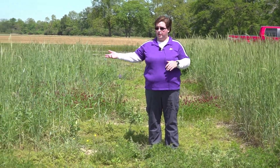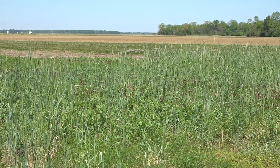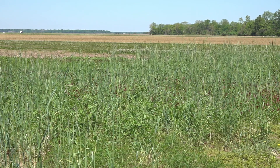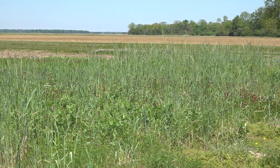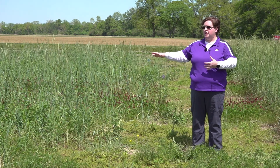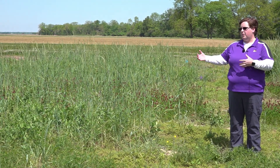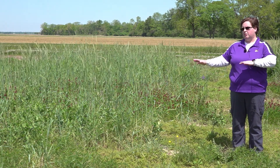Here to my right we have areas that have been planted into a variety of legume cover crops and overseeded with cereal rye. This area has actually been planted using broadcast methods, and so what you can see is that we do have stands of all of our covers, but our cereal rye grass is very patchy and you can see the legumes coming up between that.